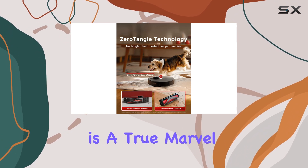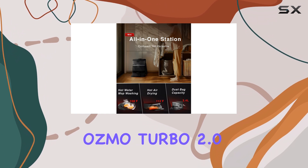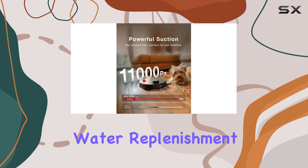This robot vacuum is a true marvel, offering superior cleaning with OZMO Turbo 2.0 technology and an electronic control water tank for continuous water replenishment.